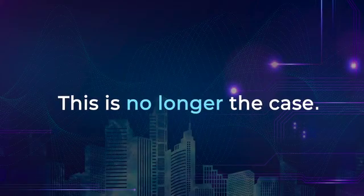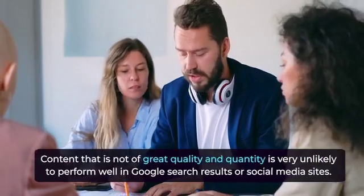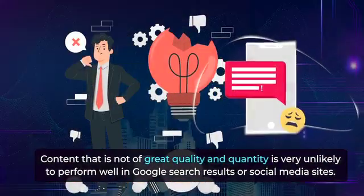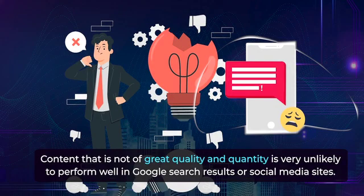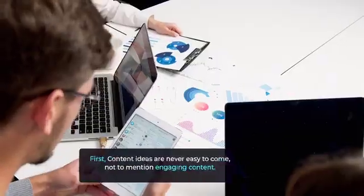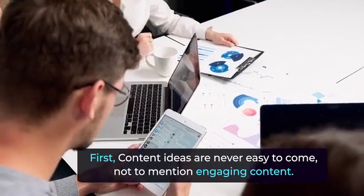This is no longer the case. But here's the thing I realized from my experience: content that's not of great quality and quantity is very unlikely to perform well in Google search results or social media sites. That's the tough code that you and most other businesses are trying to crack. First, content ideas are never easy to come, not to mention engaging content.